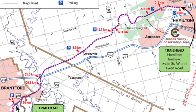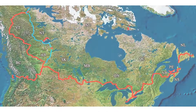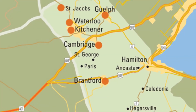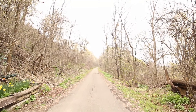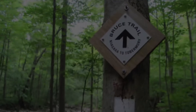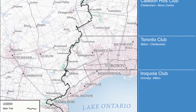The trail continues all the way to Brantford, where it becomes part of the Trans-Canada Trail. Links are made to the cities of Paris and Cambridge, extending the trail to 80 kilometers. The 725-kilometer trail known as the Bruce Trail also runs through the escarpment.